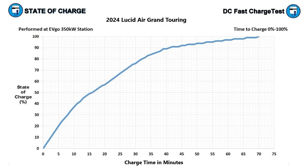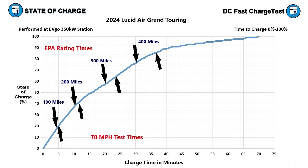Next, let's look at the time to charge chart, which shows how long you have to stay to add back a certain amount of miles. I'll use both the EPA miles and the range I achieved on my 70 mile an hour highway range test. The charging session lasted 70 minutes total — but the first 35 minutes, the Air charged from zero to 85%. It then took the same 35 minutes to add the final 15%, proving once again that staying on a DC fast charger past 80% is not worth your time unless you absolutely need the range.